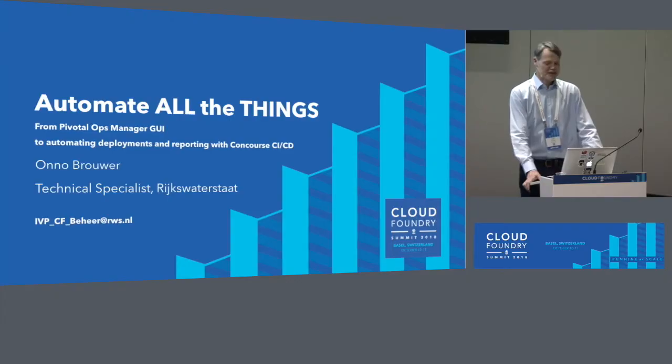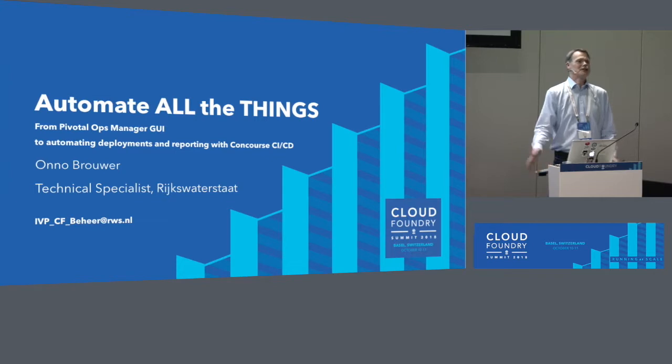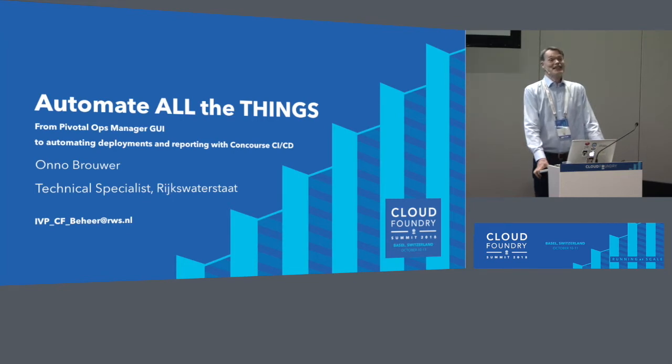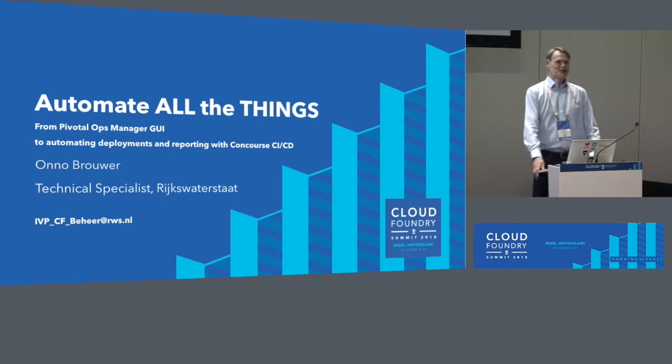In our environment, we use Pivotal Cloud Foundry and we have the Pivotal Operations Manager. How many people in the room have experience running or operating a Pivotal Cloud Foundry deployment? That's quite a lot. So you've all heard about the Operations Manager and how nice it is, allowing you to install and upgrade the environment.